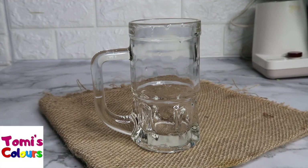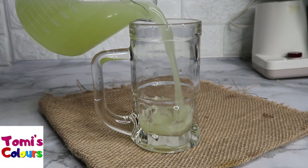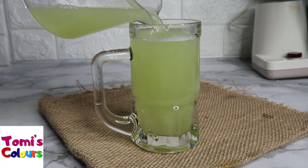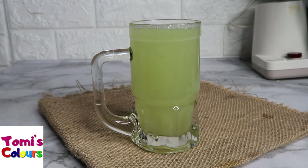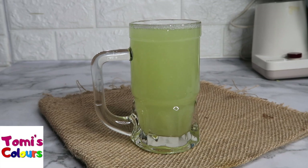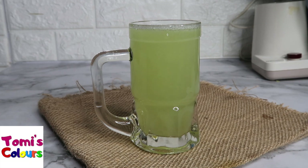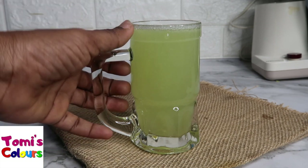Our cabbage juice is ready and the next thing to do is drink it. For anybody that has acid reflux or GERD, give cabbage juice a try — even once a day. It helps with managing acid reflux, heartburn, hyperacidity, and flatulence. It helps a lot!